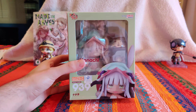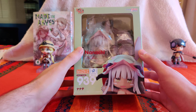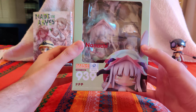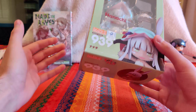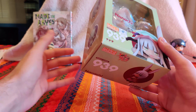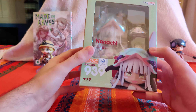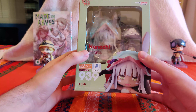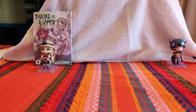Today we have the Good Smile Company Nendoroid Nanachi number 939 from Made in Abyss. I know I'm very late on this one - I ordered from Big Bad Toy Store along with some Godzillas, and I just wanted them on a ship at the same time. It took a little longer than expected, but here we go. I've already got the other two Nendoroids that have been put out for Made in Abyss.